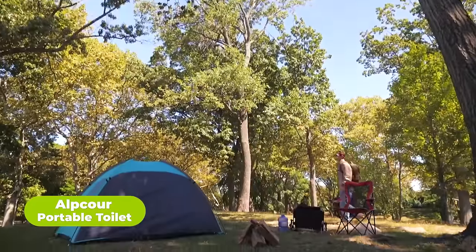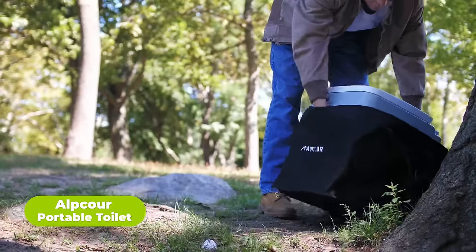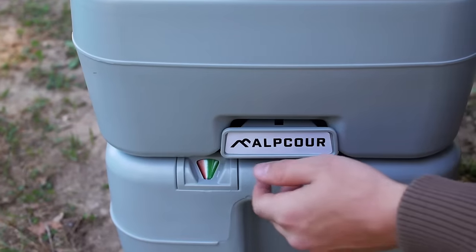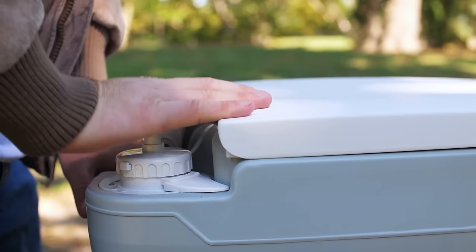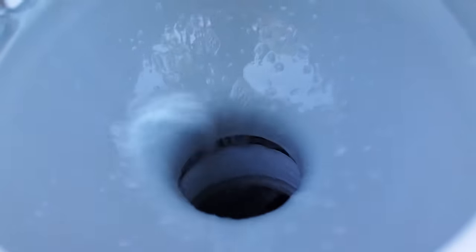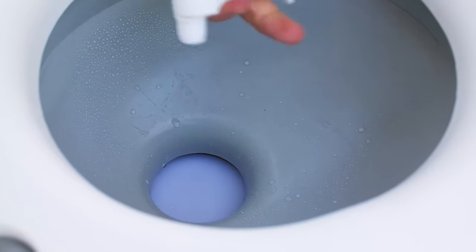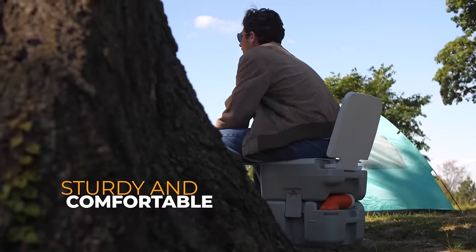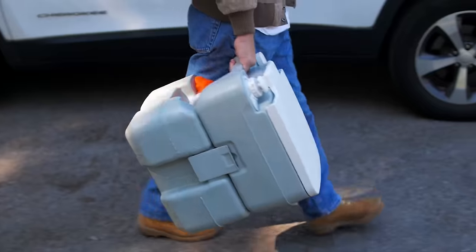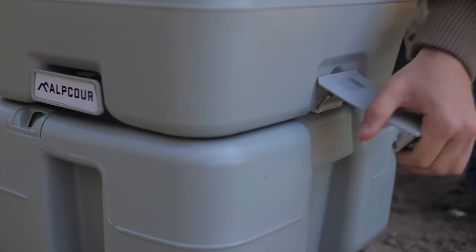As awkward as it may sound, you might have to respond to nature's calling anytime, anywhere. Say goodbye to emergency potty runs with the Alpcore portable toilet, offering anytime, anywhere bathroom relief during camping, boating, or road trips. With a piston pump flusher and large waste and water tanks, it provides powerful cleaning action without the need for plumbing or external hookups. Its durable, rust-resistant construction ensures long-term usability, supporting users of all ages. The rotating spout and waste level indicator facilitate easy and hygienic waste disposal, while the eco-friendly design saves energy, water, and eliminates wasteful disposable items.